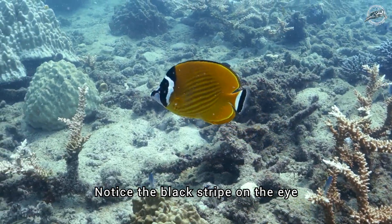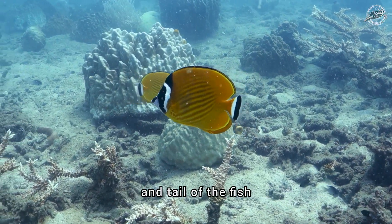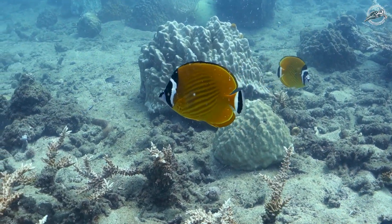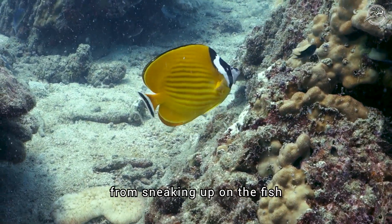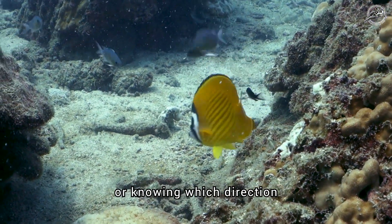Notice the black stripe on the eye and the similarities in the head and tail of the fish. They look the same to confuse predators and prevent them from sneaking up on the fish, or knowing which direction it will escape.